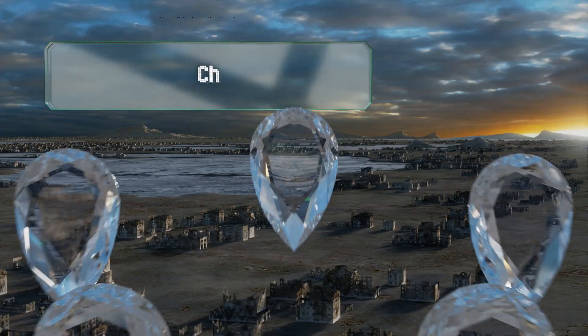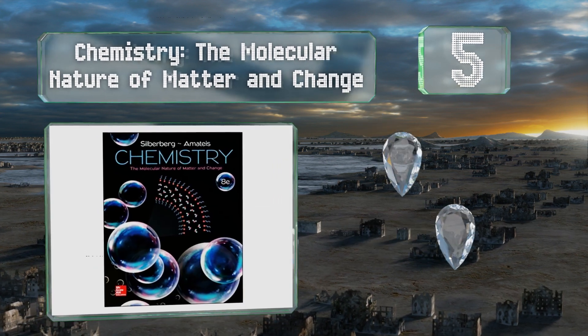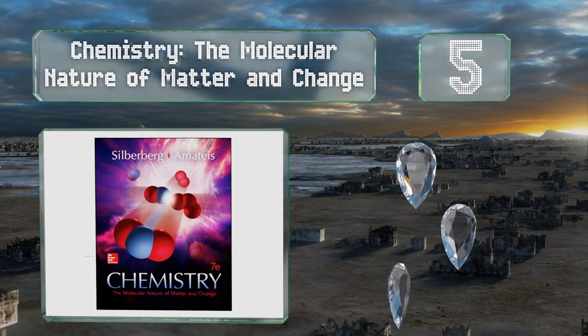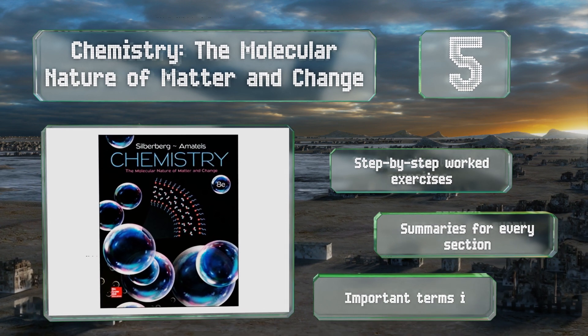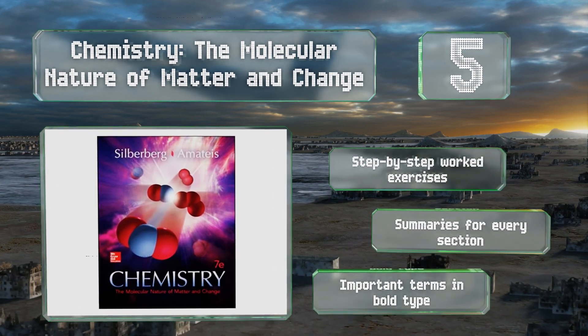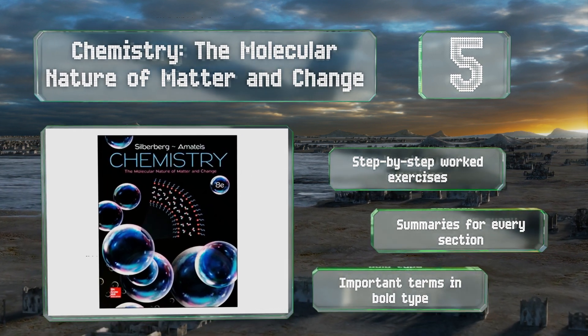Halfway up our list at number 5, accessible and thorough, the 8th edition of Chemistry: The Molecular Nature of Matter and Change was revised using data provided by thousands of students, which enabled the authors to adapt the text to make learning easier for those who struggle with the subject. It features step-by-step worked exercises, summaries for every section, and important terms in bold type.